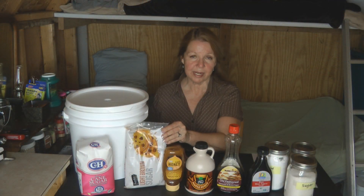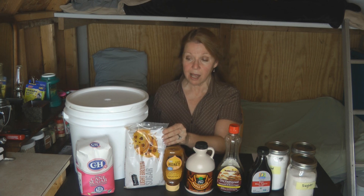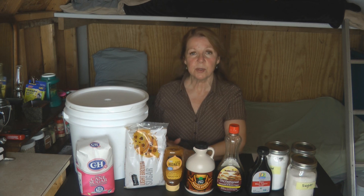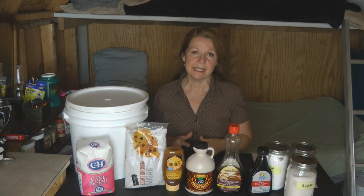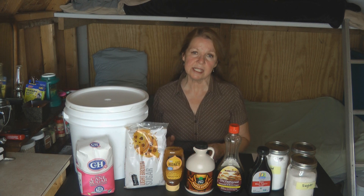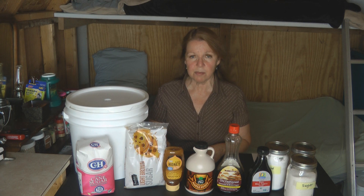I use a lot of brown sugar, so I like to buy and store it. Brown sugar is the opposite of white sugar — you need to keep the moisture in and the air out, so you still need to seal it as carefully as possible. Brown sugar tends to get hard, but there are several ways to soften it. I'll put a link to a video I made about how to soften brown sugar if that's a problem for you.